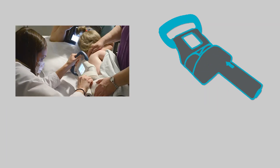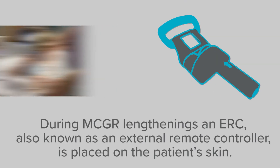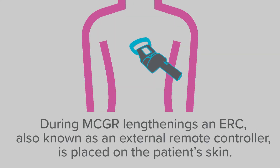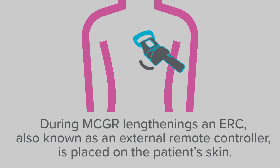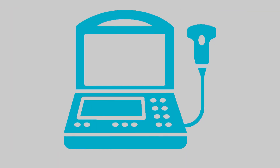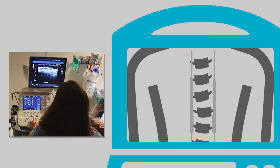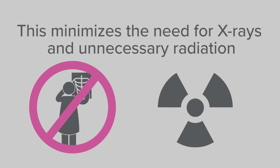During MCGR lengthenings, an ERC, also known as an external remote controller, is placed on the patient's skin. It communicates with the magnet inside the MCGR in the patient's back and allows the MCGR to lengthen. We then use ultrasound to take pictures of the MCGR and measure how much the rod has lengthened, which minimizes the need for x-rays and unnecessary radiation.